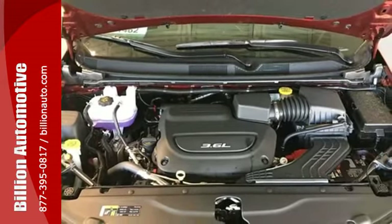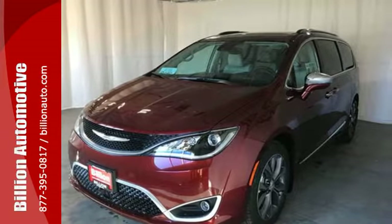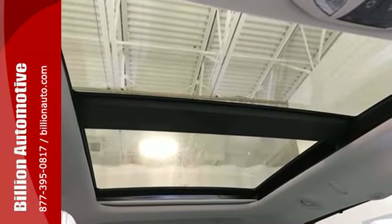this Pacifica supports you with safety features including smart brake, electronic stability control, anti-lock four-wheel disc brakes, and hill start assist.